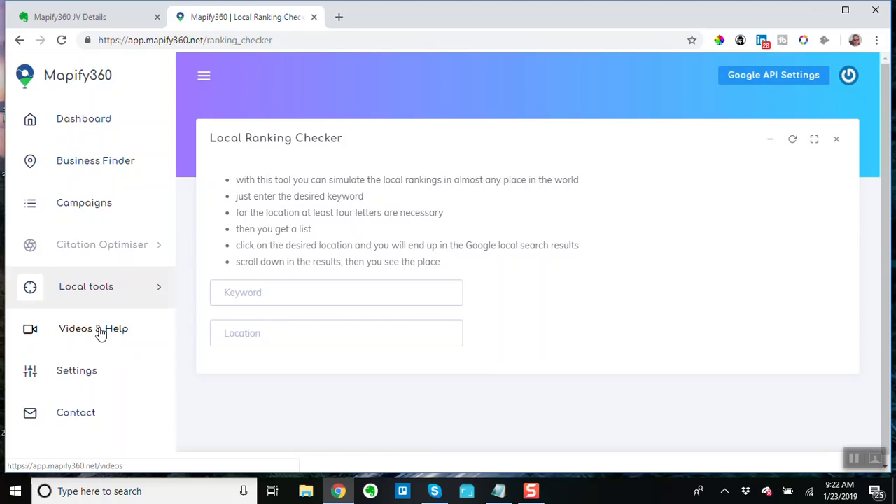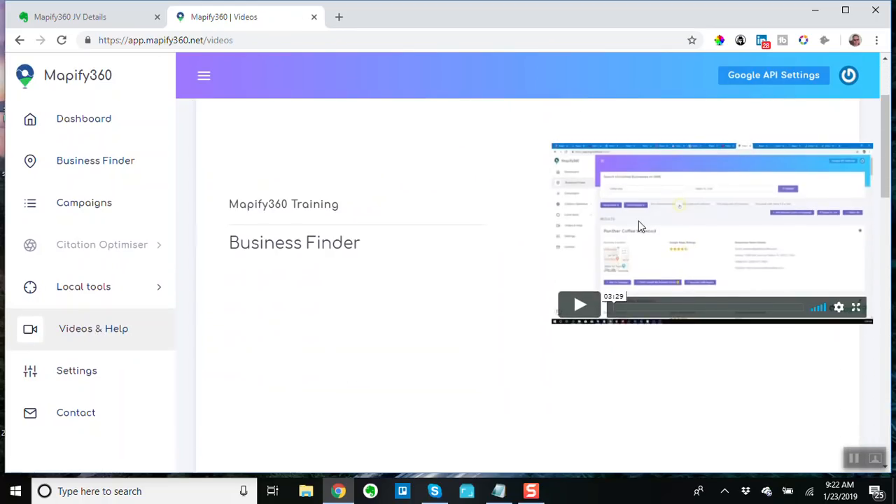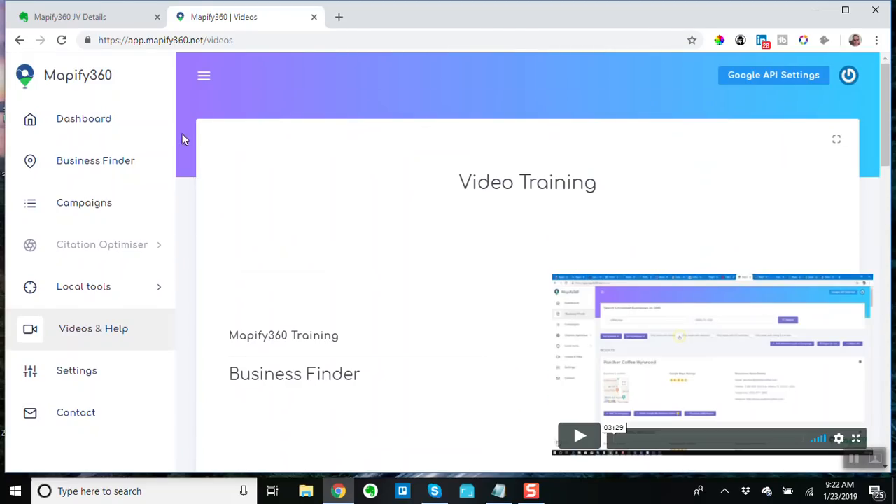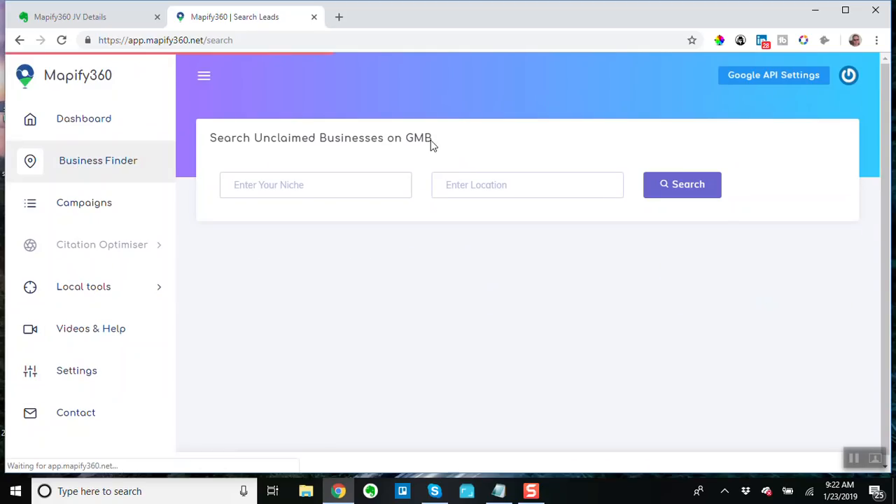This has videos and help — it's got good training, it shows you all about this. Personally I would give this a 4.6 out of 5 — it's not totally excellent because I would really want something that could do a little bit more for the unclaimed businesses.